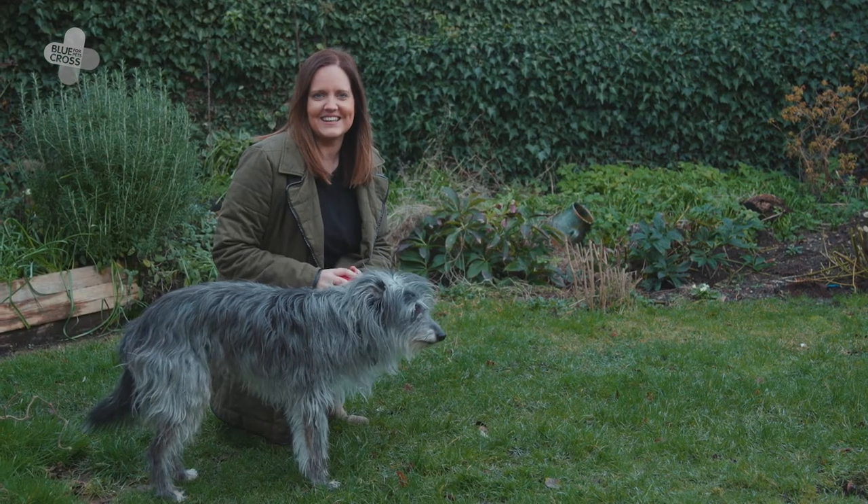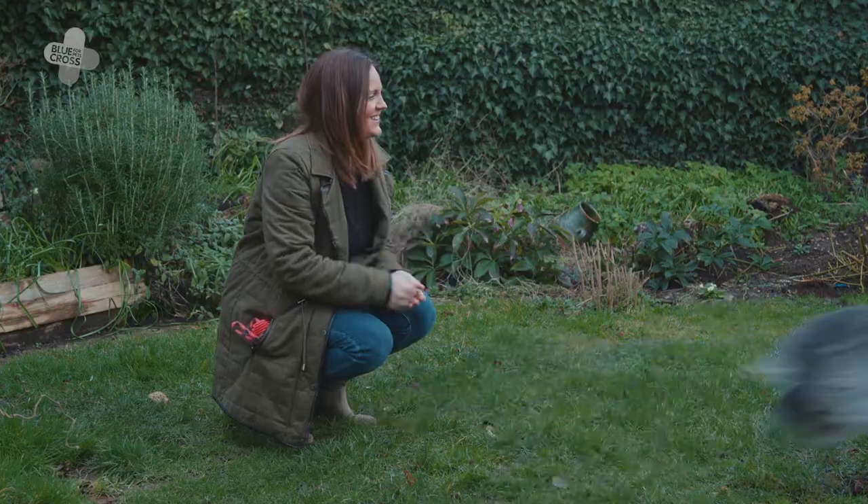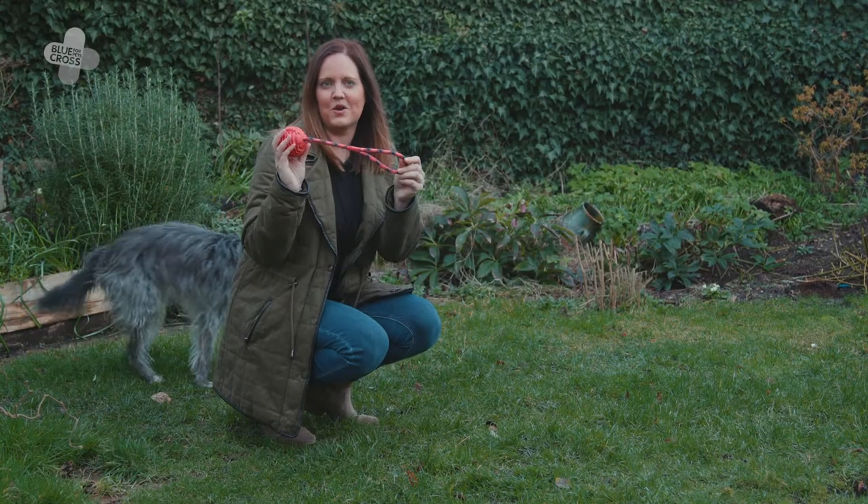Dogs with a herding instinct or a high chase drive might particularly like to play ball games. Just remember to make sure that the ball is the right size for your dog and not too small to prevent choking. Even better, you can get a ball with a rope attached.